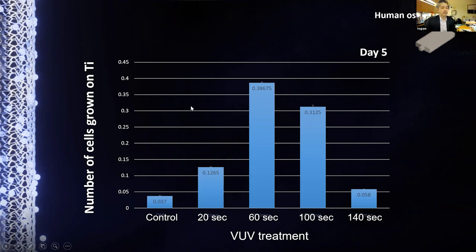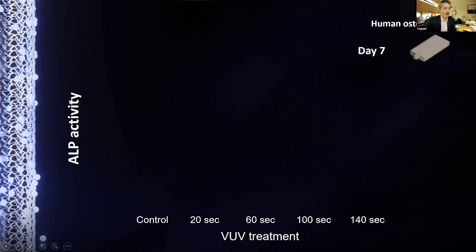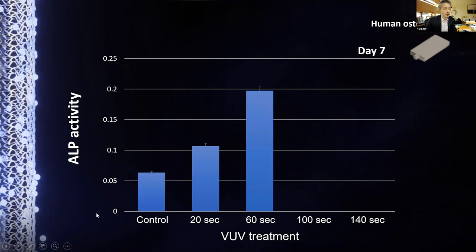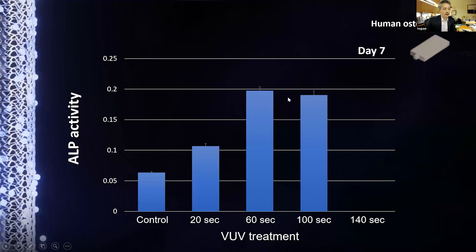Alkaline phosphatase activity, representing osteoblast function, showed the same pattern — 60 seconds showed the best performance, with the result plateauing beyond that. Twenty seconds may be adequate but since 60 seconds gives maximum effect with a one-minute protocol, that is the clinically optimal activation time. We must ensure clinicians use 60 seconds, not 140 seconds.